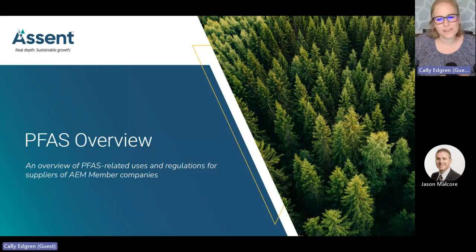Hello, my name is Callie Edgren and I'm the Director of Regulatory Experts at Ascent, a member of the Association of Equipment Manufacturers or AEM. By now you should have received a request from your customer who is a member of AEM to provide information regarding the presence of certain chemicals in the products you sell. This video will provide you with an overview of the request, the substances, and the regulations driving this activity.